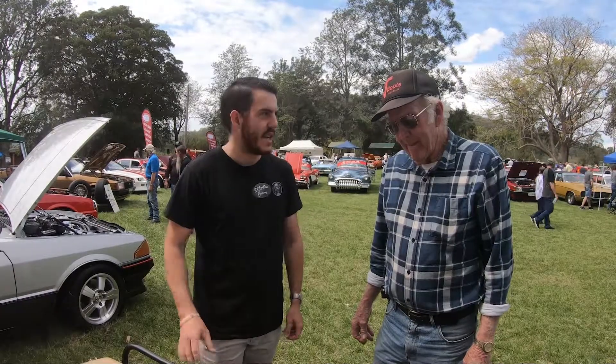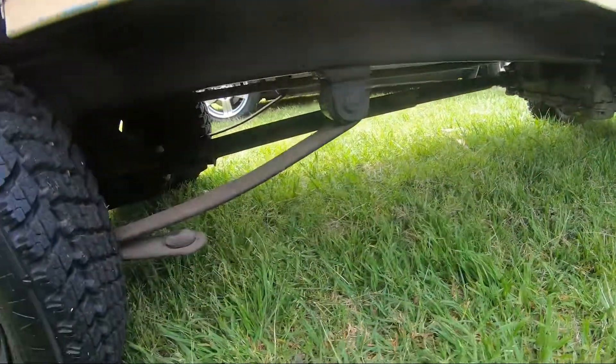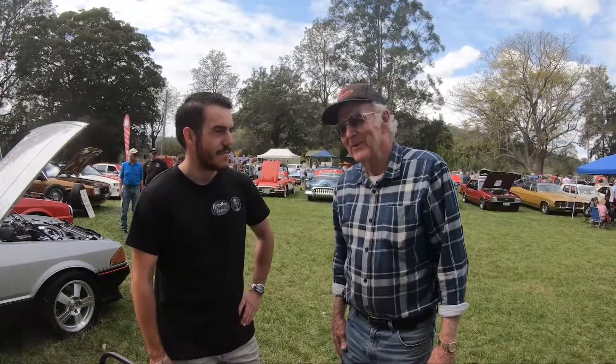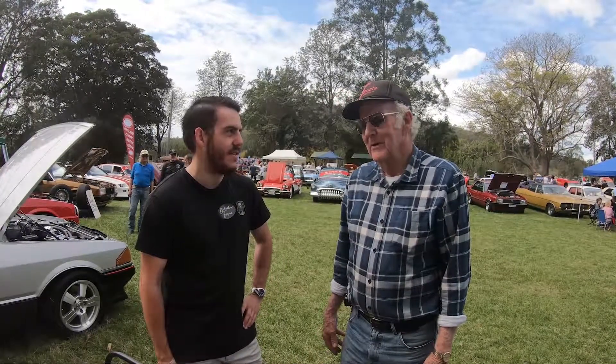So it's got a Datsun diff in it and the gearbox. So what's the drivetrain in this one all about? Yeah, it's got a tail shaft — they've got a square tube and one inside the other. Square tube drive shaft — love it. Yeah, it works all right, it does the job. The grandkids must absolutely love it. Yeah, they go good.